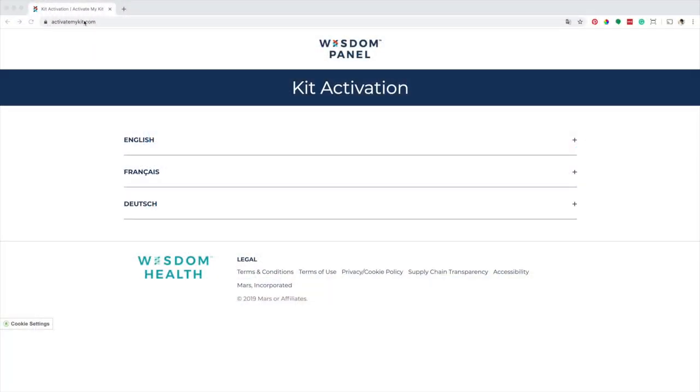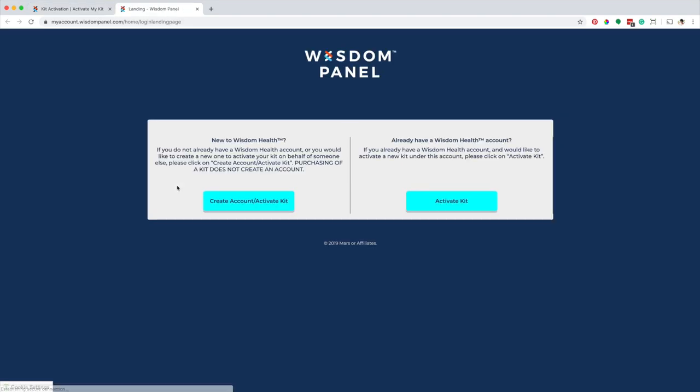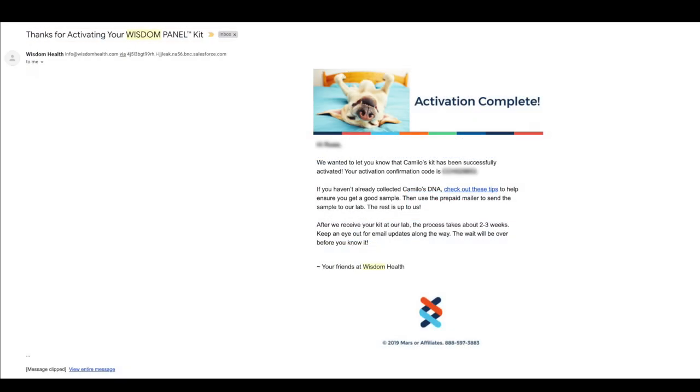While the samples are drying, log on to activatekit.com and activate your account. Select your test, create an account, and use your sample ID to activate your kit. When you are done, you will get an email with the activation code. Write the activation code on the swab label.